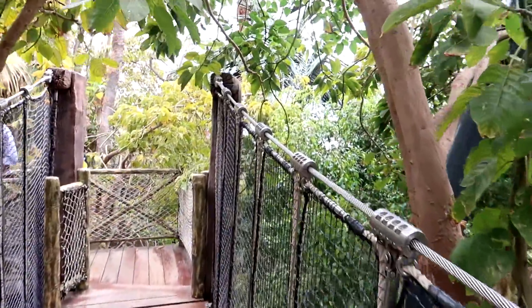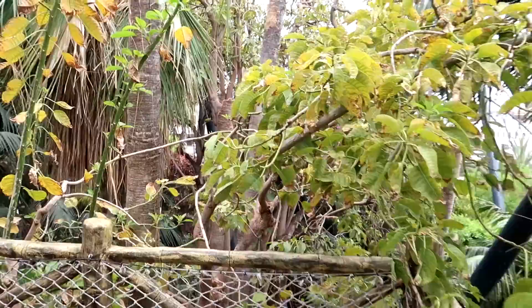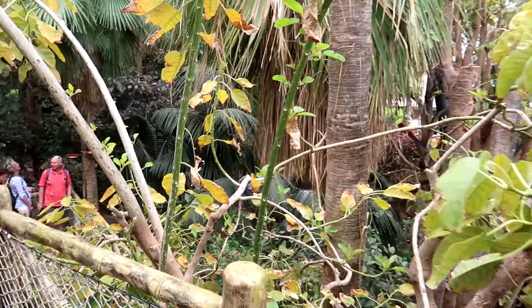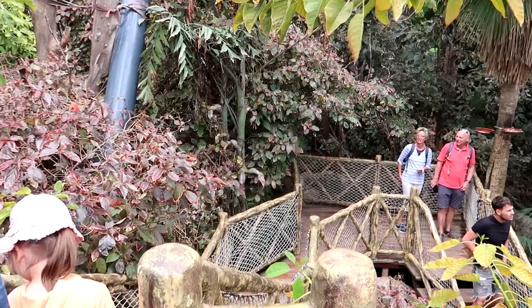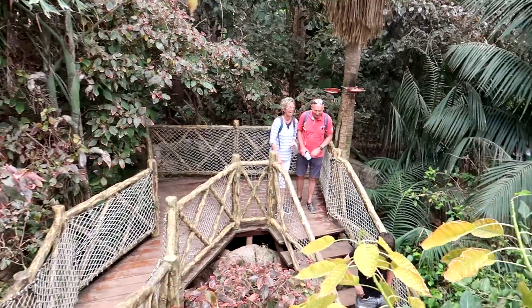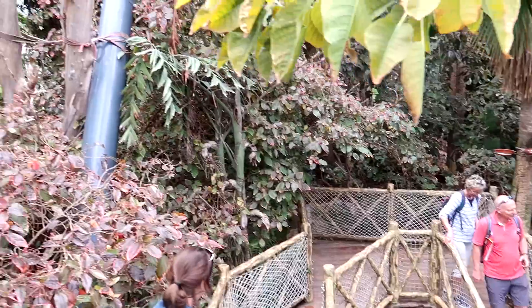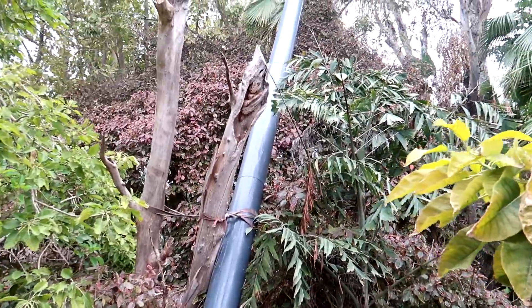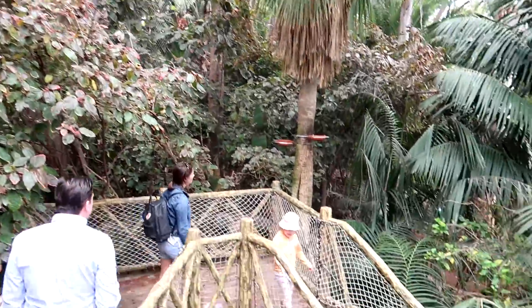You might notice some people wearing little stickers — that means they're on a tour as they're going around. You can do all sorts of different tours on offer here. One of them I think is only about 11 euros. So if that's something you're into and you really like seeing the animals and want to go a bit behind the scenes, check out their official website here at Loro Parque for lots more info about that.